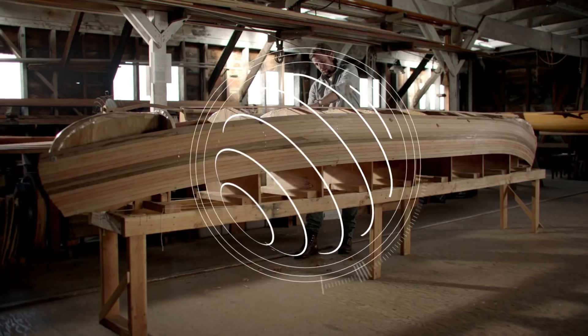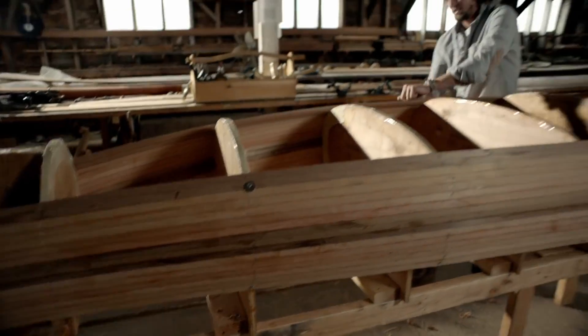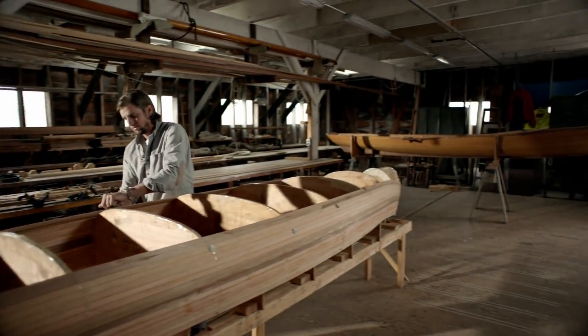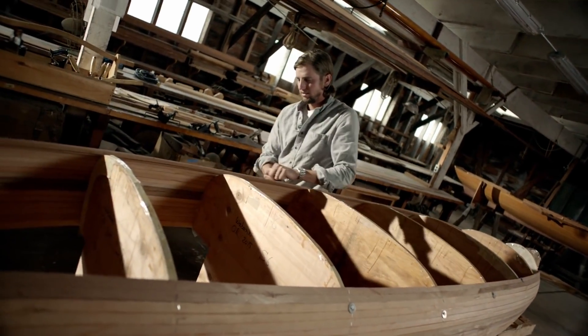We collect enough ray data that we're able to recreate a model of the scene that's being viewed. That recreation is not just what color things are in different directions, but actually how far away each thing is along each ray. As users move in the six degree of freedom experience, we redo that computation at a conceptual level, and that's how we deliver an experience that's truly immersive.